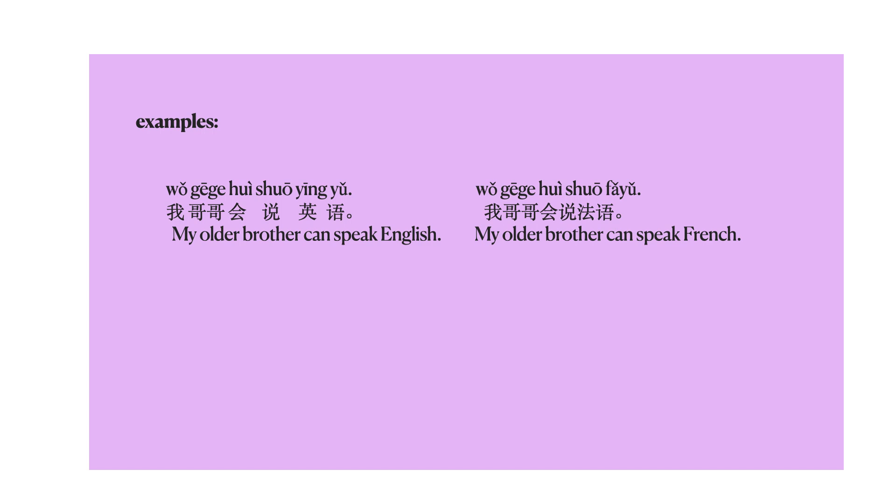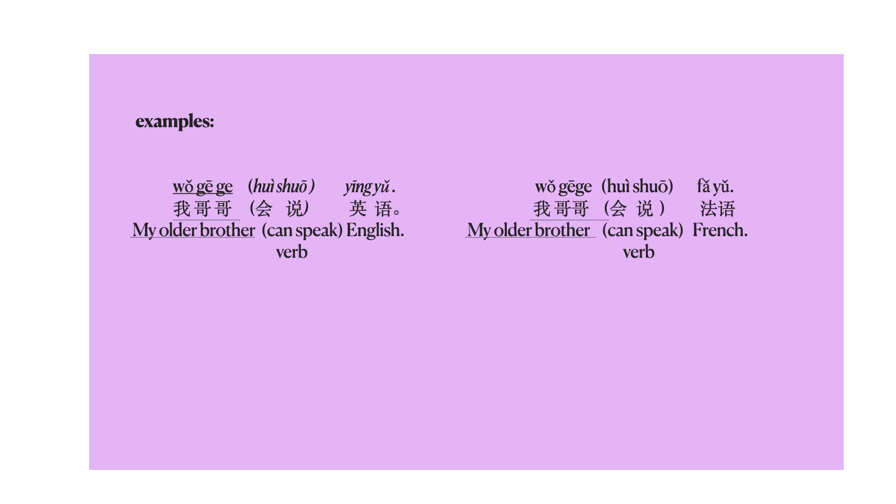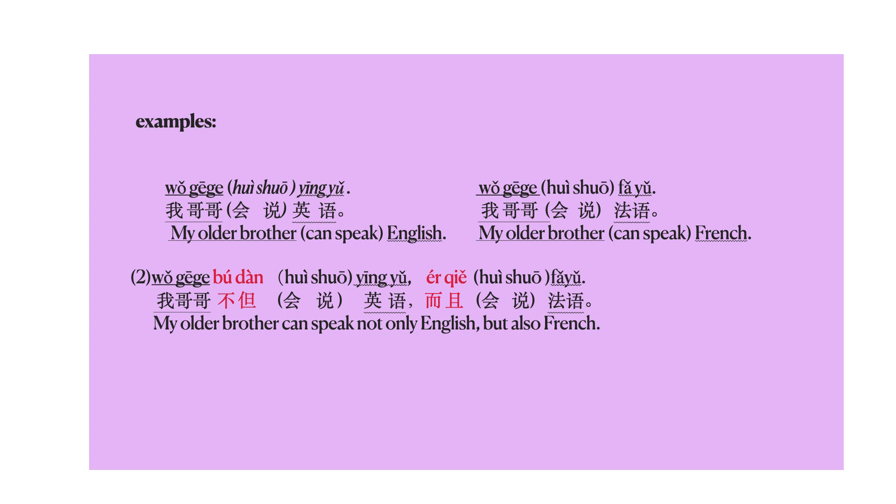In these two sentences, 我哥哥 is the subject, 会 is a modal verb, and 说 is a real verb. 英语 and 法语 are the objects. If you want to use 不但而且 to connect these two sentences, this is how you do it: 我哥哥不但会说英语，而且会说法语。 Note here, 不但 and 而且 are placed in front of the verb, not the object. This is a common mistake — some students put 不但而且 in front of the object. Make sure you put them in front of the verb.